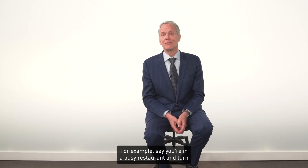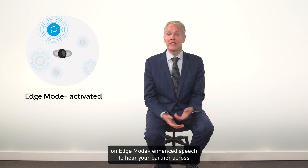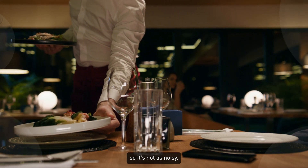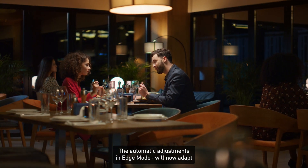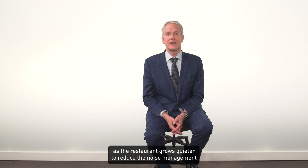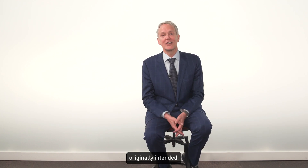For example, say you're in a busy restaurant and turn on Edge Mode Plus enhanced speech to hear your partner across the table. As the night progresses, more people leave the restaurant so it's not as noisy, but you still want to hear your partner better. The automatic adjustments in Edge Mode Plus will now adapt as the restaurant grows quieter to reduce the noise management needed while still enhancing the speech of your partner like you originally intended.